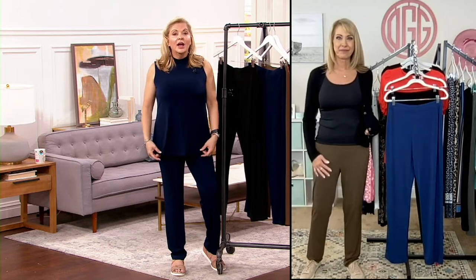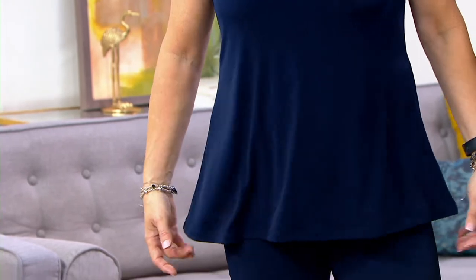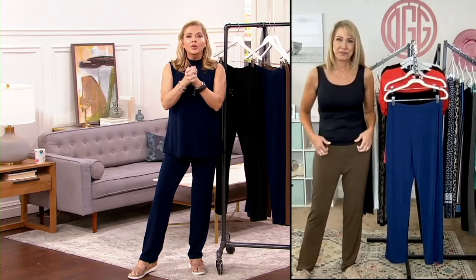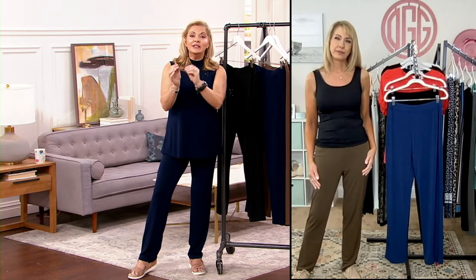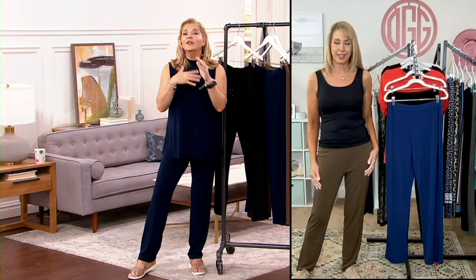The top that I have on — speaking of owning for a long, long time — this is a sleeveless mock neck that I keep in my dressing room in navy and black. You can see it goes over the top and it matches. And when I say it matches, realize we are very specific with color names for a good reason. Because if it's navy liquid knit in a top, it's going to match the navy liquid knit in a bottom.